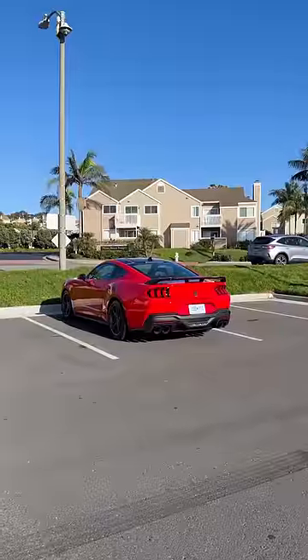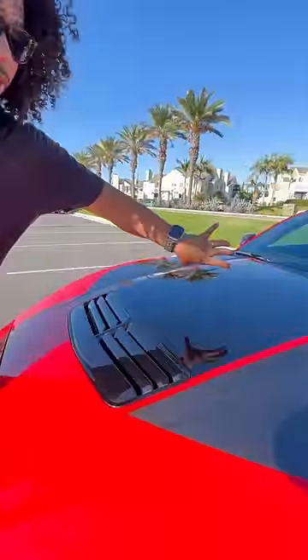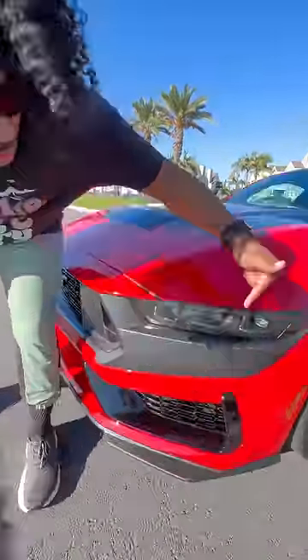It sounds phenomenal. To keep your engine cool, you get these vents in the hood to help hot air escape. You get this whole new front end with these awesome looking LED lights and magnetic dampers standard.